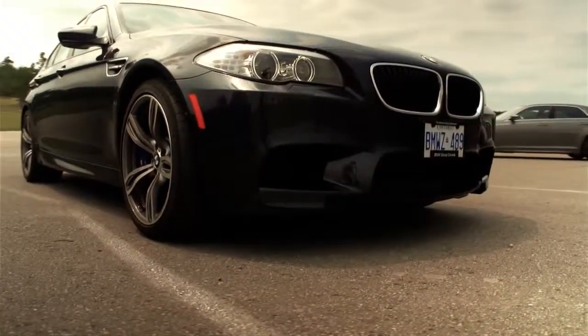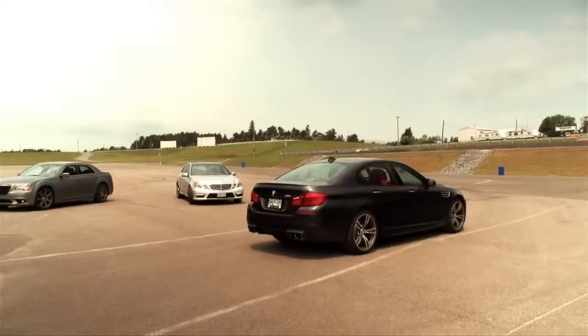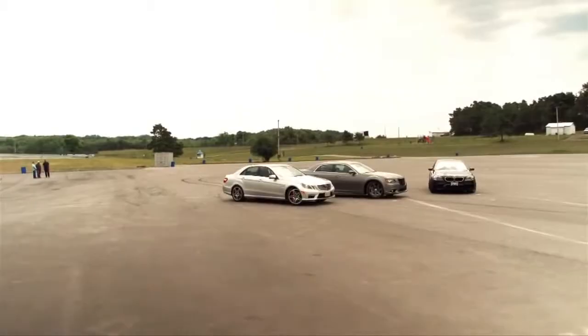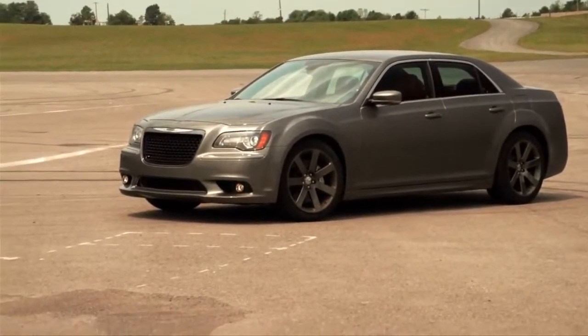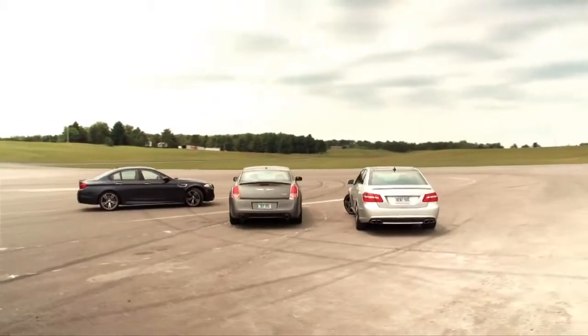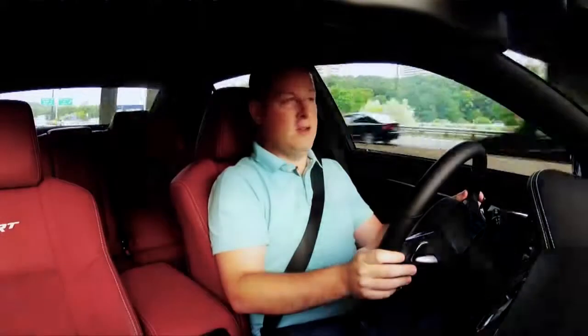The idea today is to head from Toronto up to the racetrack famously known as Mosport to put these cars through their test on track. There is a bit of a twist — we're putting ourselves in amongst a track day with some dedicated real-life sports cars, not sedans with giant engines. So we're going to see how well we can play amongst some very serious machinery.